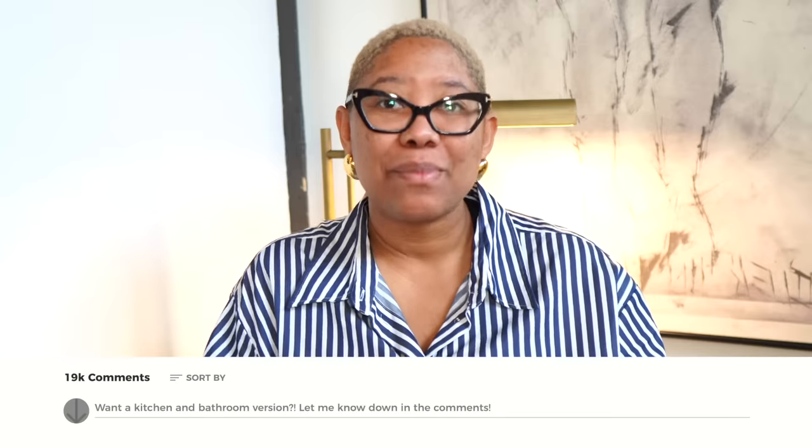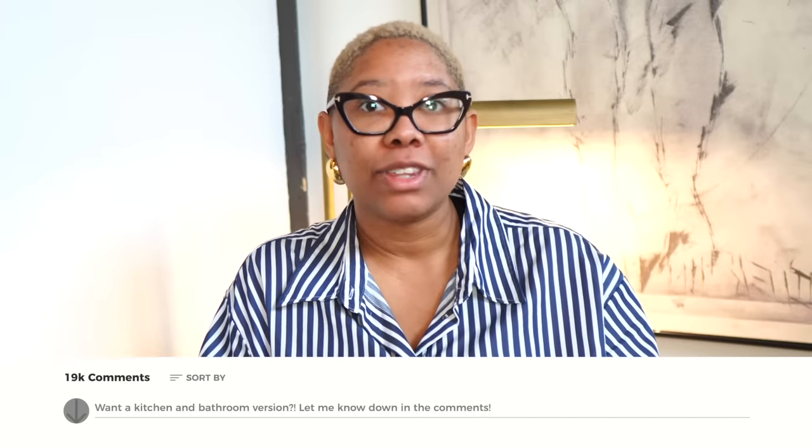I've linked all the items I use to organize my home down in the description box so you can go pick them up for yourselves. Please let me know in the comments if you enjoyed this video and if you'd like a kitchen and bathroom version, because those spaces are also wonderfully organized and I can share my hacks about that too. Thank you so much for watching and until next time, have a beautiful day.